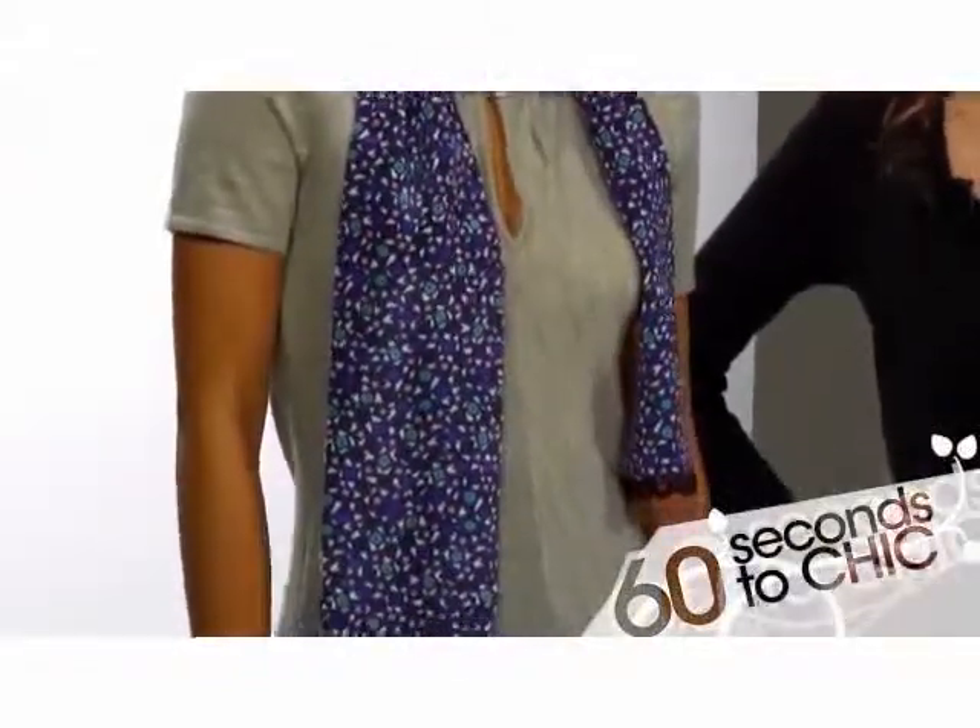And if you're a little bit afraid of color, just the addition of a scarf is a great way to have a little bit of pop.